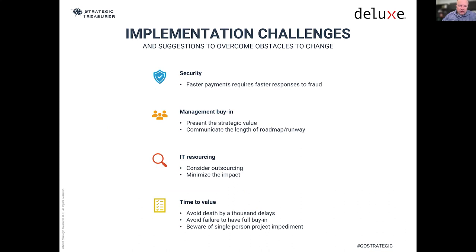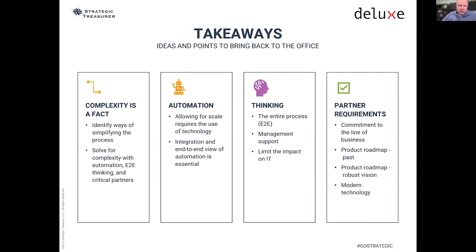Faster payments require faster responses to fraud. We talked about management buy-in as one of the key areas, as is IT resourcing. Does IT need to get involved heavily? Is there a way, using outsourcing services, to dramatically limit the impact and the work that IT has to do? This movement to new processes that give you value more quickly matters significantly. Moving to a process that gives you faster value is key.